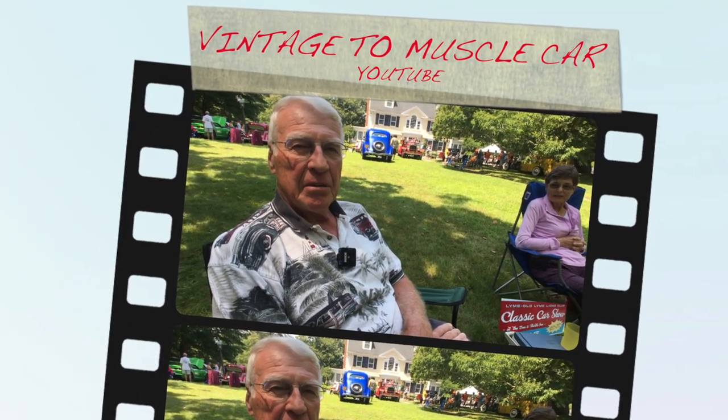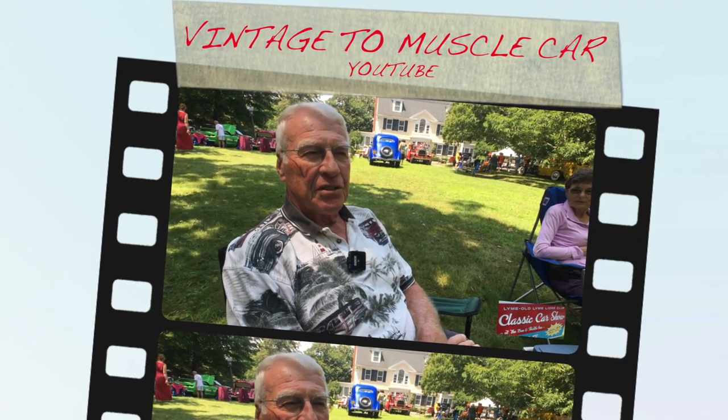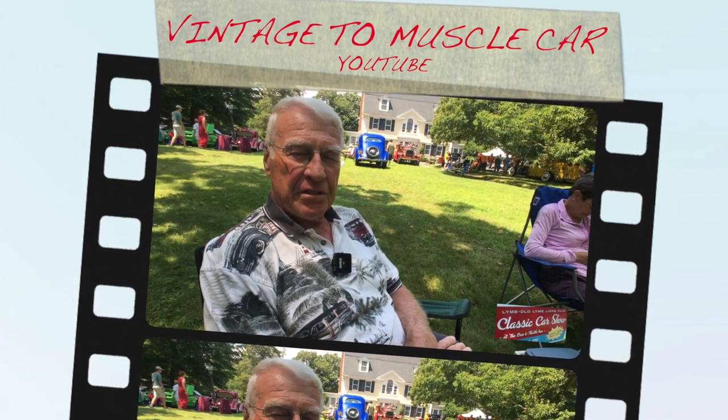We are at the Lime-O-Lime Car Show in conjunction with their festival week here on the Boston Post Road at the Bee and Thistle Inn.